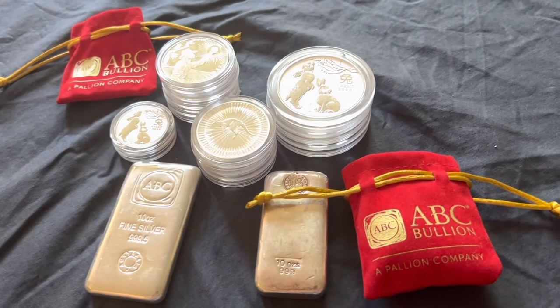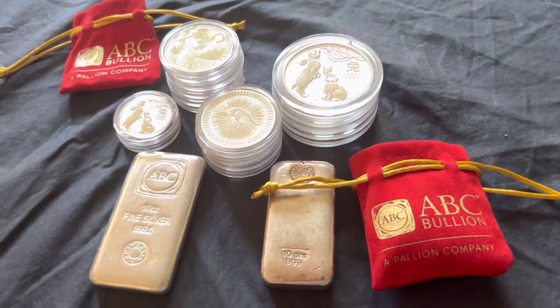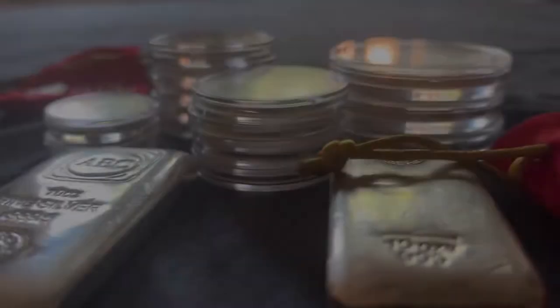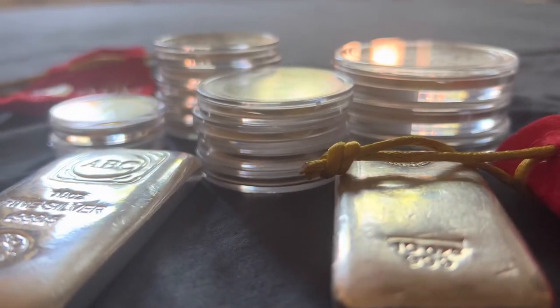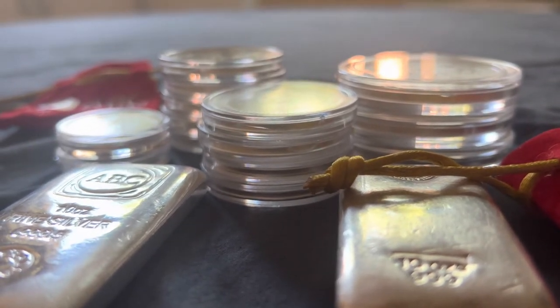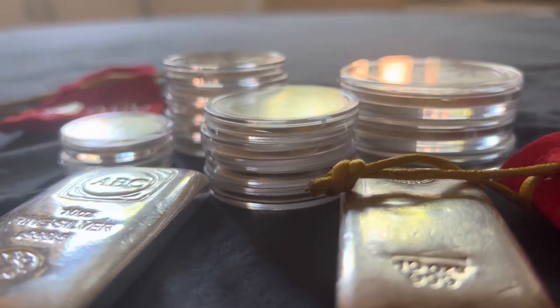Hey guys, my name is Brayden. I'm a 21-year-old bullion collector from Perth. I'm starting this YouTube channel to showcase my bullion collection. On this channel, I will also create vlogs showcasing new purchases and different adventures, such as day trips to find rare coins, as well as tours of the Perth Mint.